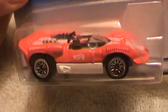Chaparral 2. Whatever happened to Chaparral 1? Looks like the back opens up, but it doesn't.